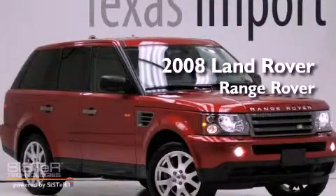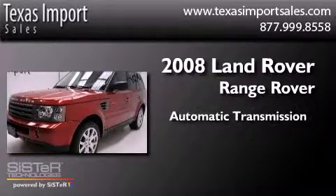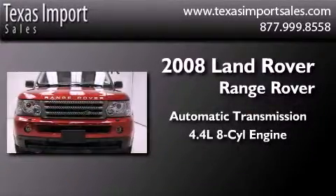This is a 2008 Land Rover Range Rover. This vehicle has seating for five adults and a 4.4 liter V8.